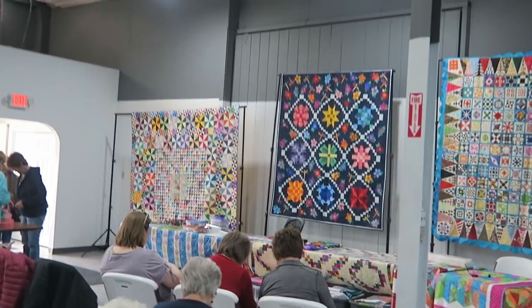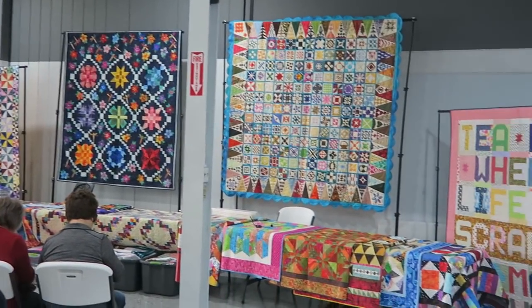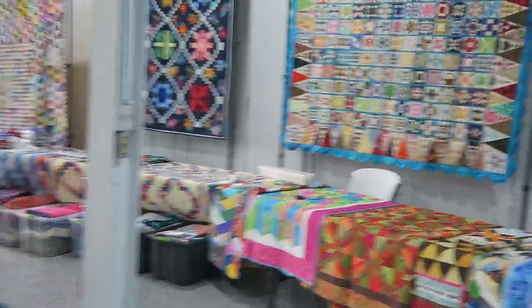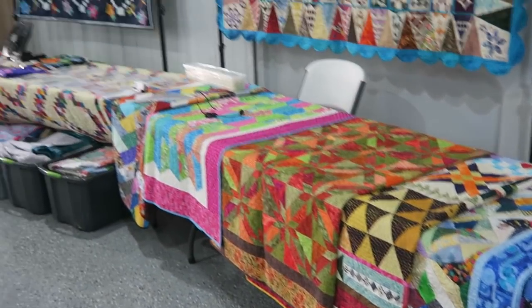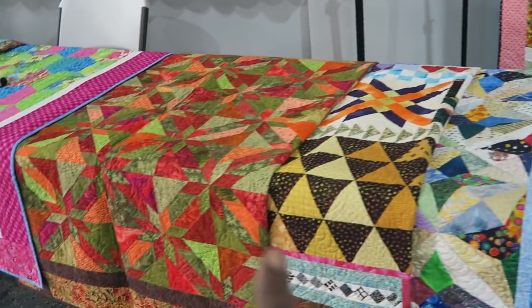So I've been to the quilt shop and then we came over to the City Hall Center where I am now set up to do my lecture. I have lots and lots of quilts. These quilts here are my patterns.